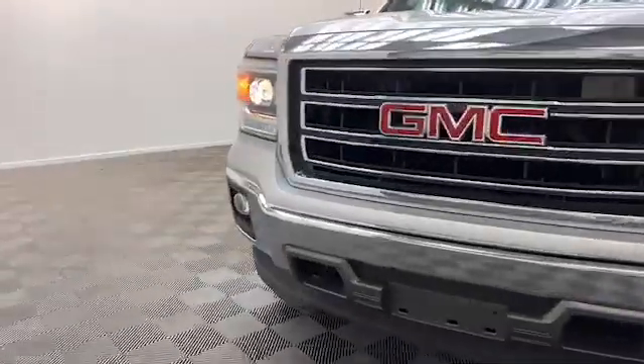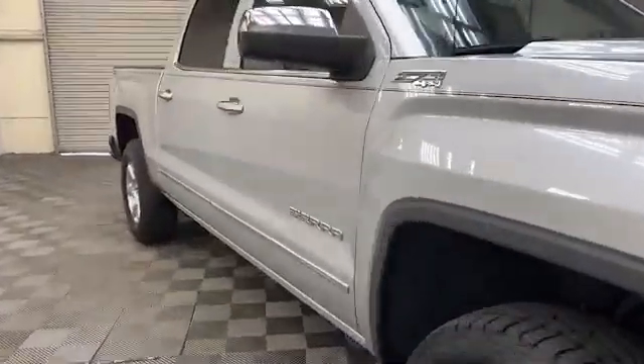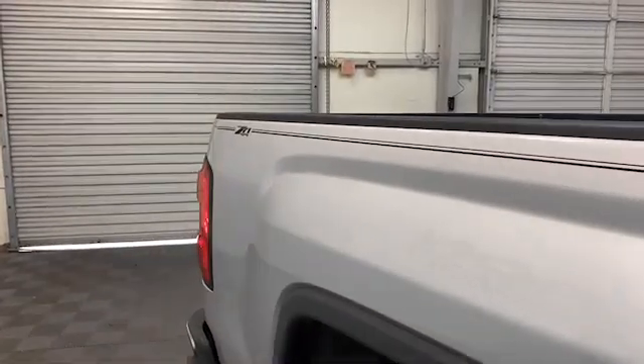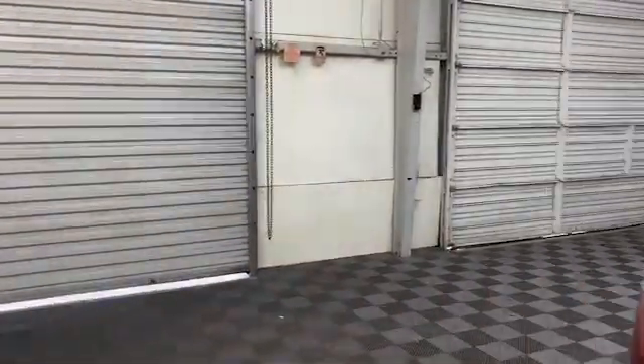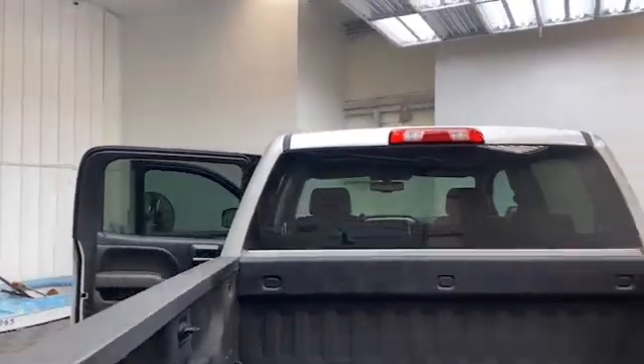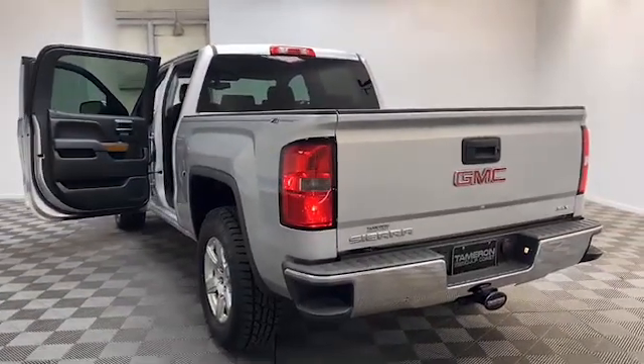New to our inventory here at Tamron Gulf Coast, we have this 2014 GMC Sierra 1500 SLT crew cab truck. On the exterior of the Sierra, you'll find heated and power door mirrors, rear step bumper, automatic headlights, and rear backup camera.